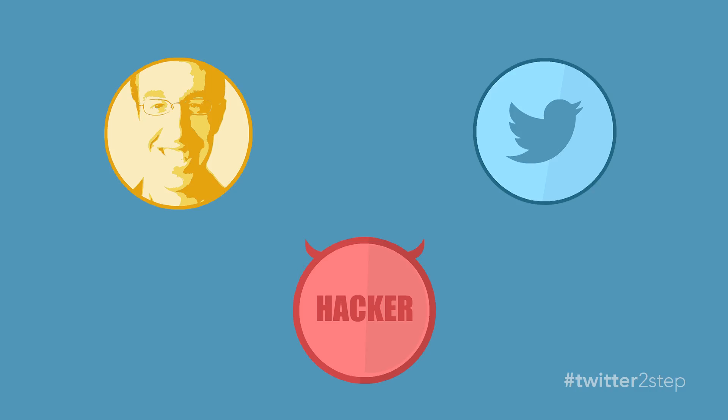As a simple example, a hacker sends me a convincing email prompting me to change my password at a fake Twitter site. I click the link, go to the fake Twitter site, and enter my login credentials, which are then sent to the hacker.